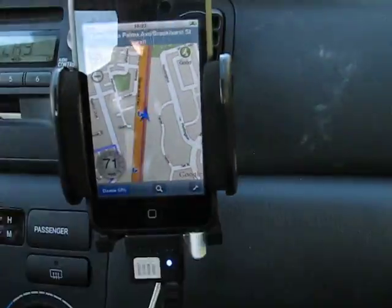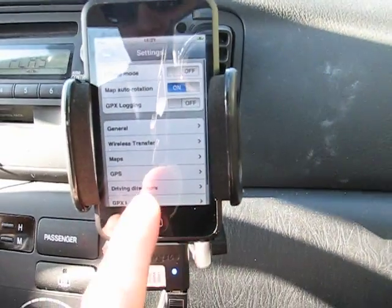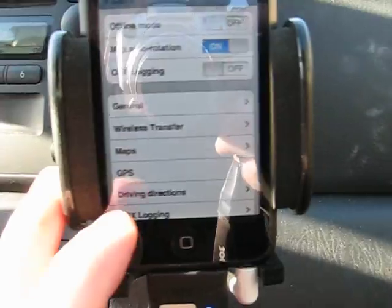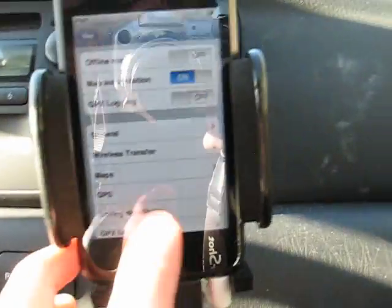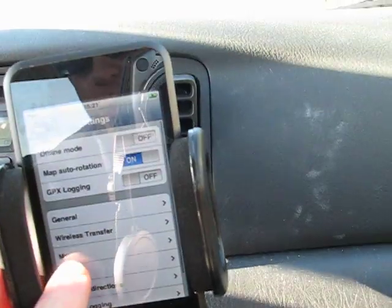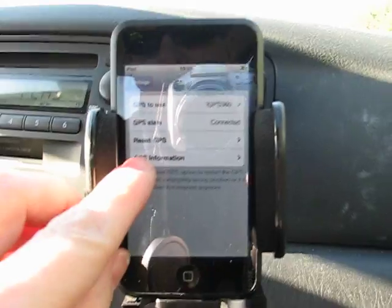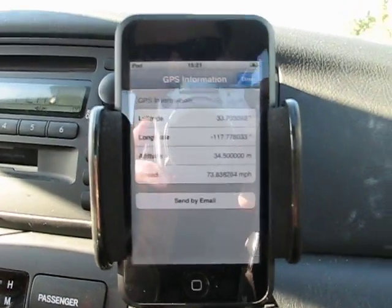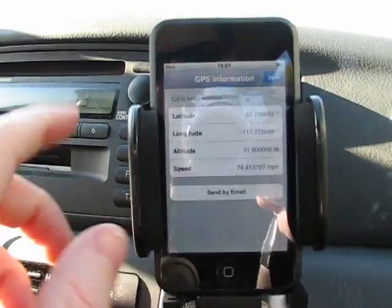I wanted to show you some other things. In this new version, under the GPS menu — I hope everything is visible, it's a bit shaky — if you press on GPS you can see a new option that tells you GPS information: latitude, longitude, altitude, and speed. You can also send it by email.